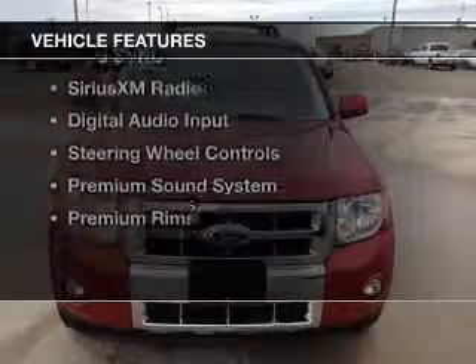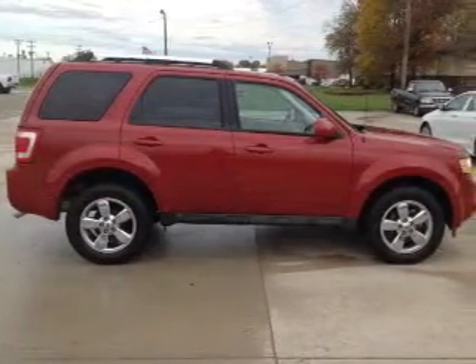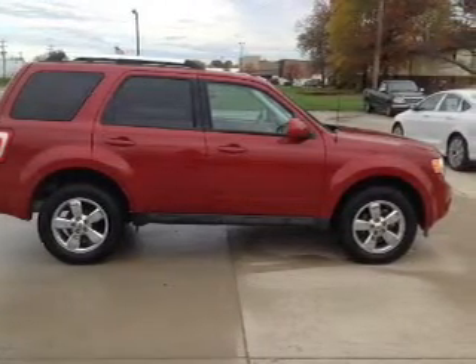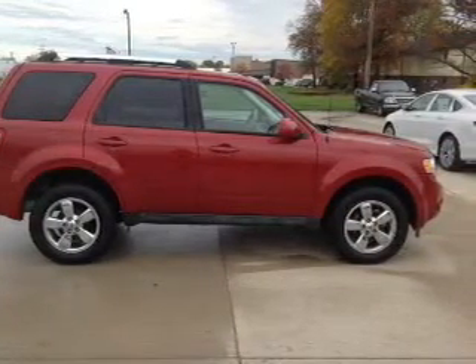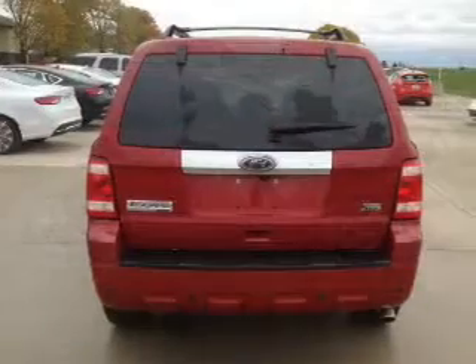The features include a sunroof, internet connectivity, leather seats, heated seats, Ford Sync voice activation, Sirius XM satellite radio, digital audio input, steering wheel controls, a premium sound system, and premium rims.